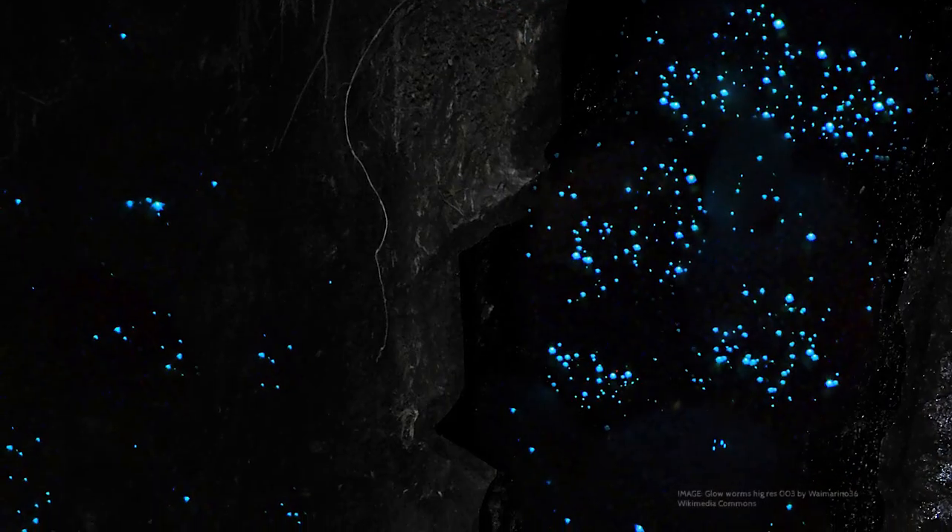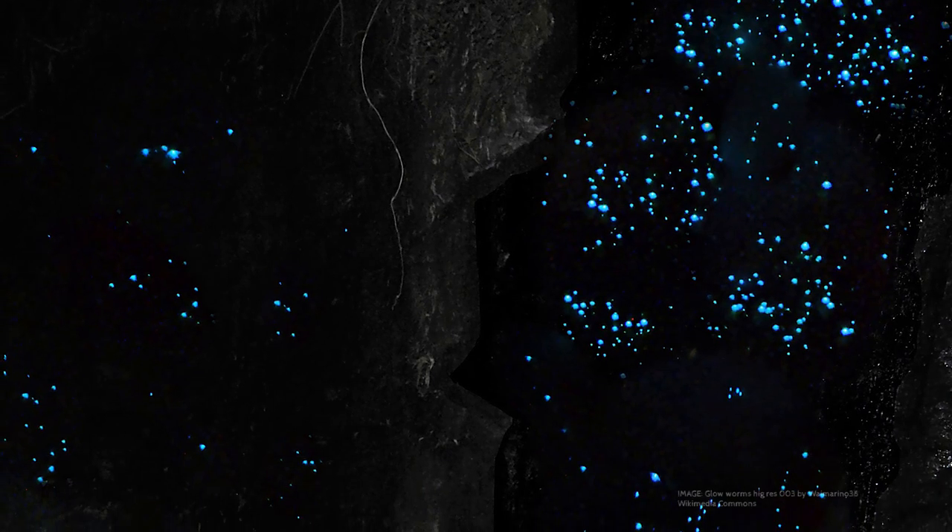We were kind of just hanging out, talking, and in the Glowworm Cave you can't actually photograph, because glowworms don't like light. So I'm going to use a few images from the web so that I can show you a little bit and tell you about the glowworms.